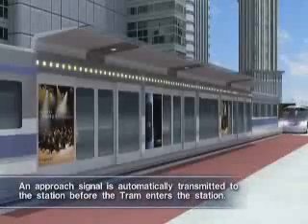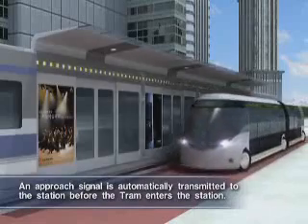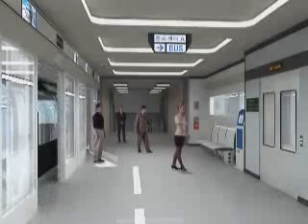When the tram enters the transfer center, the signal above the screen door of the station and the signal of the tram are automatically interlocked, and the alarm bell rings letting passengers know the tram is coming. Then the tram stops exactly on the stop line.